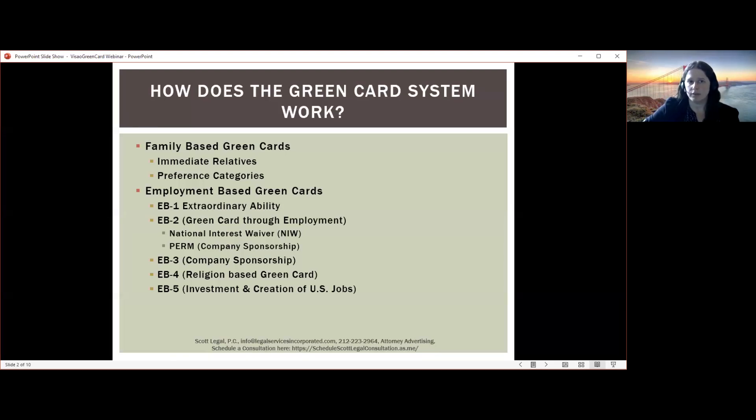For family-based green cards, there's a category called immediate relatives. This means there is always a green card available for these immediate relatives — they don't have to wait in any line, and there's not a certain number that can be issued in any given year. This covers spouses, parents, and children of U.S. citizens. If you are a U.S. citizen who is 21 or older, you can sponsor your parents, your child, or your spouse. There is always a green card available in these immediate relative categories, along with some other benefits as well.